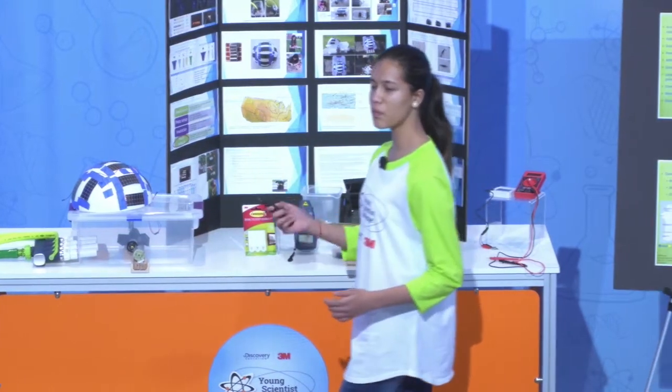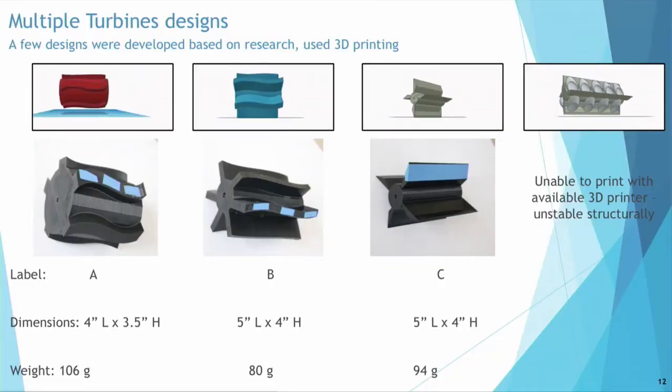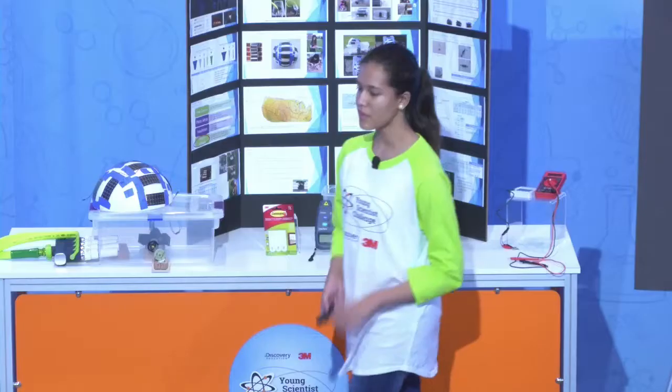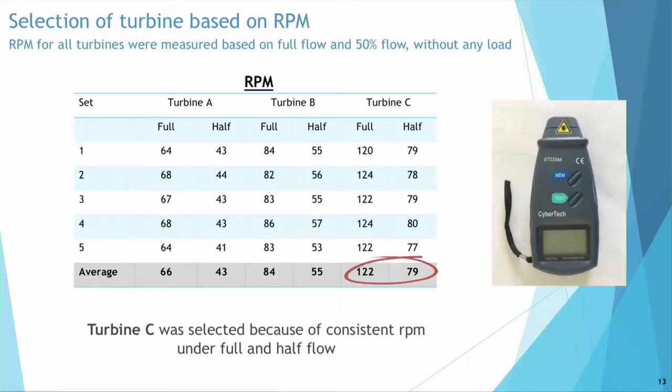My flow ranged from 2.1 gallons per minute to 6 gallons per minute. Based on previous research, I then moved on to turbine designing. I designed four different turbines, but only three could be printed, as the fourth one is unstable structurally. Using a tachometer, I then decided to test my turbines based on RPM. The turbine with the highest RPM was selected.